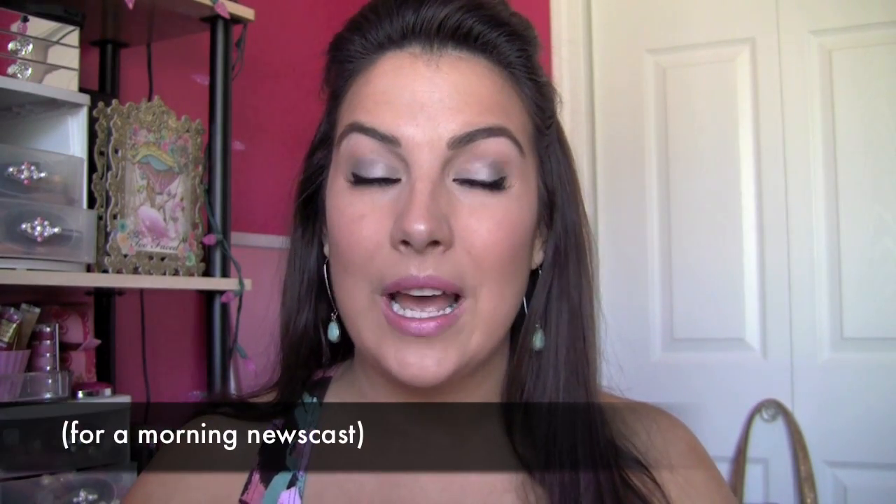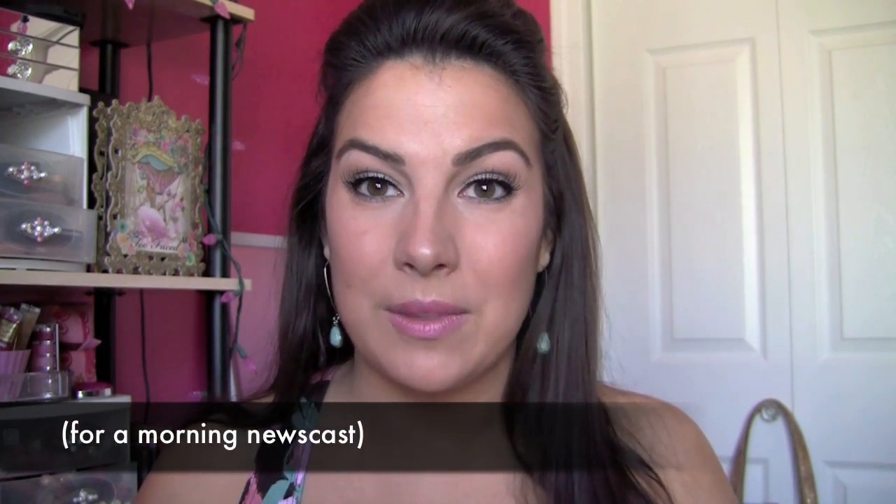Hey guys, I want to go back to basics in this video and talk about just the typical face makeup routine that I use on pretty much a daily basis. I am on HD television daily, so I'm looking for something that's going to have pretty good coverage most of the time. While I am always experimenting with different products, the specific things I use might be different day to day, but the techniques and sequence of products are pretty much the same.